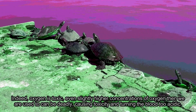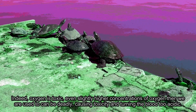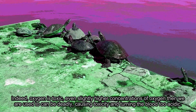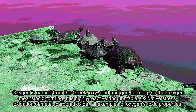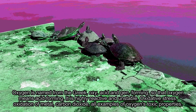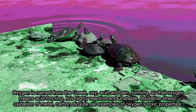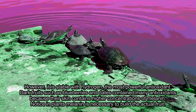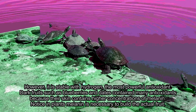Indeed, oxygen is toxic. Even slightly higher concentrations of oxygen than we are used to can be deadly, causing toxicity and turning the blood acidic. Oxygen is named from the Greek oxy, meaning acid, and gen, meaning forming — so oxygen means acid-forming. It is highly reactive and unstable. Oxidative stress, oxidation of metal, carbon dioxide — all examples of oxygen's toxic properties. However, it is stable with hydrogen, the most powerful antioxidant.